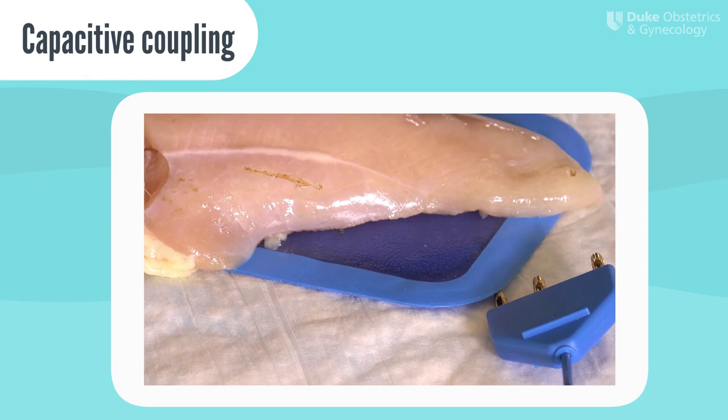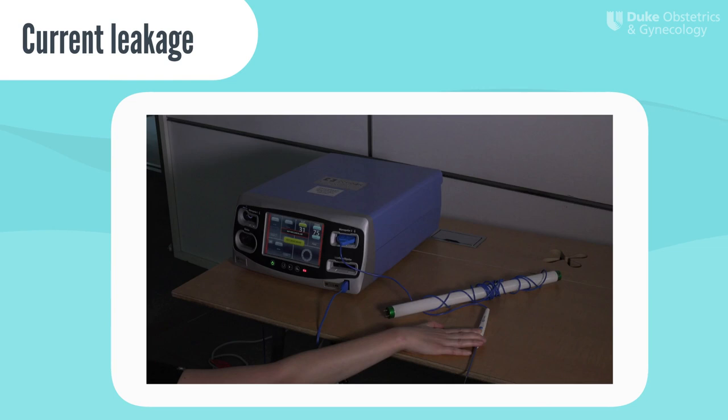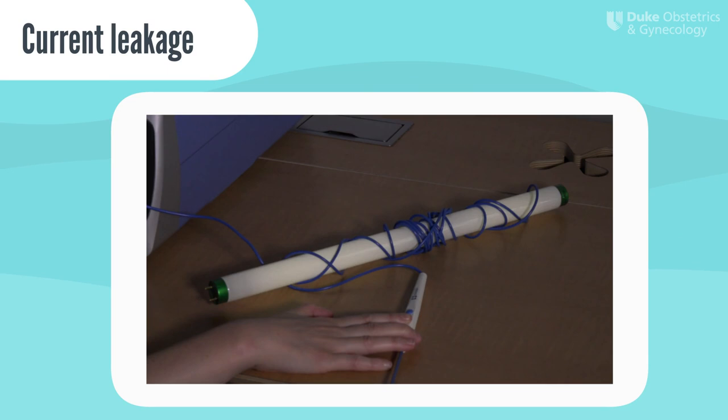Ever wonder why they give you a plastic clip in an operating room to corral your instrument cords? You're trying to avoid consequences of current leak. In this example, the lightbulb takes the place of a metal clamp that you might be tempted to use in the OR to manage stray cords. Even though the monopolar pencil isn't directly touching the lightbulb, electrons are leaking from the circuit and light up the lightbulb. In the operating room, this current leak could result in drapes catching fire and the patient getting burned.